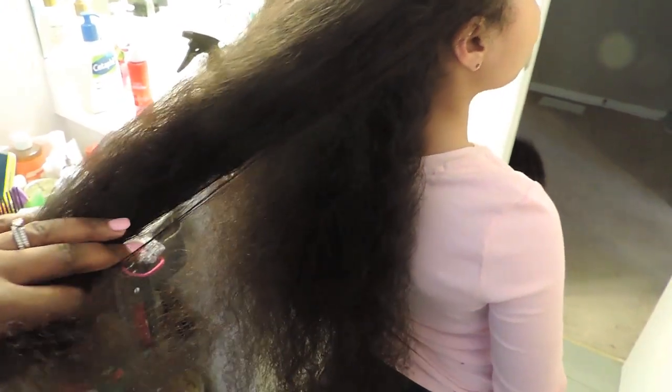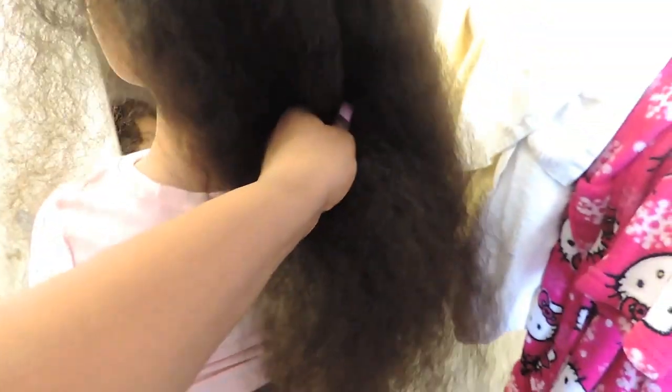Hi guys, I just wanted to do a quick update on Bree's hair. This is what her hair looks like when it's stretched — it's down to her hips, a little bit longer than that. This is after we just took out the protective style, so I'm brushing it out using the tangle tamer. I want to show you what her hair could look like in afro texture. Her hair is naturally really wavy, but this is what it looks like after we've brushed it out quite a bit to thicken it.